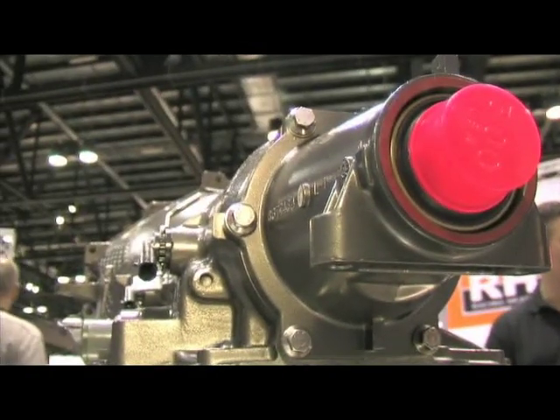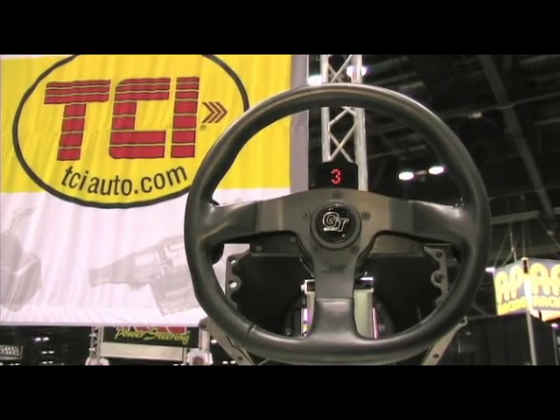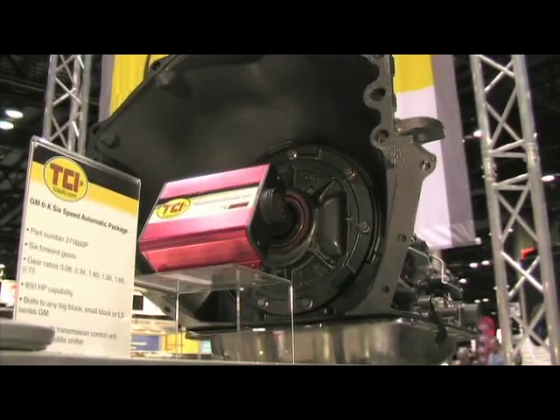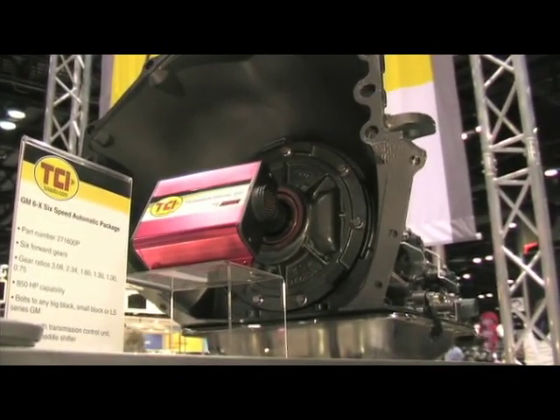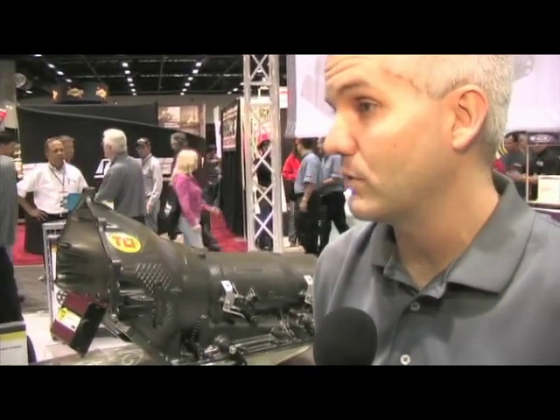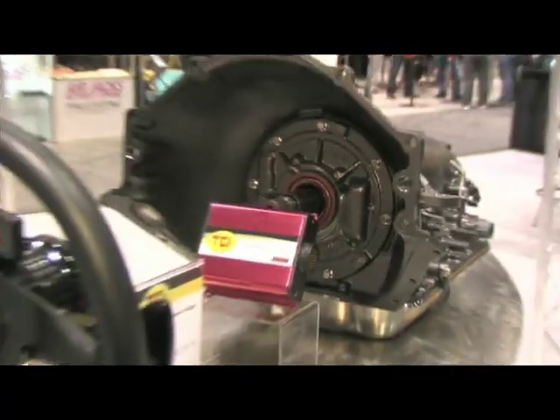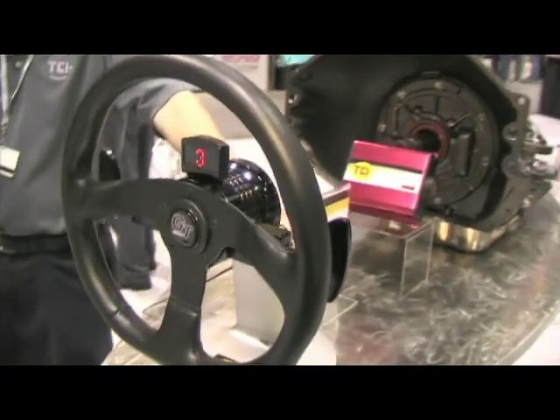You said it's electronically controlled — there's some kind of computer that does that, correct? Yeah, we also offer our Transmission Control Unit, which will work with just about any transmission, but this transmission requires it. It allows you to go in and tailor the shift points and line pressure, so you can make this thing shift as hard or as soft as you want.